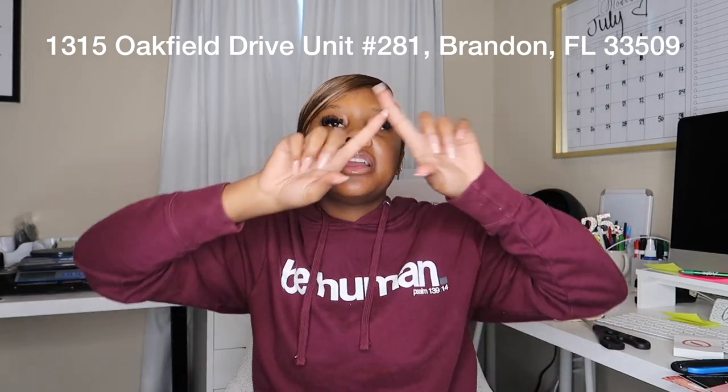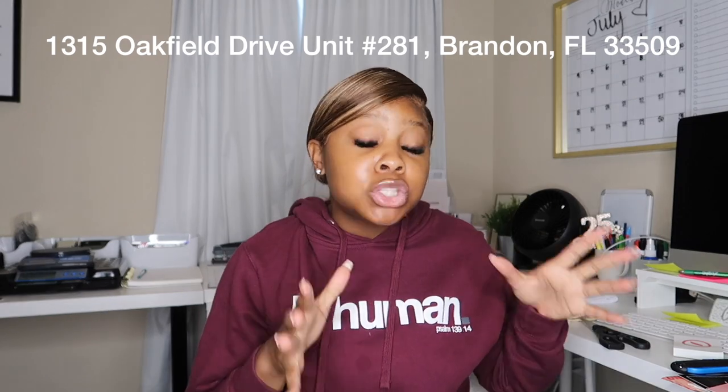That concludes this week's small business haul! As always, if you're interested in sending anything to my PO box, the address will be listed on screen. Thank you guys so much for tuning in — make sure you go shop and support these small businesses. I'll see you in the next video!